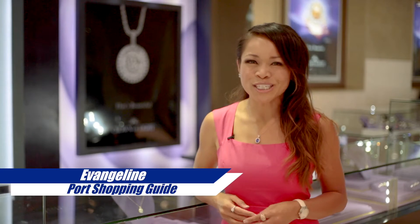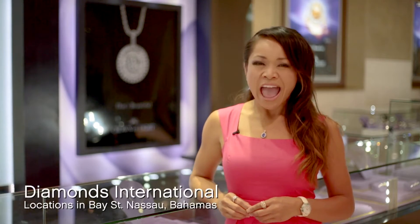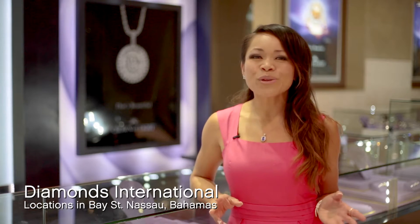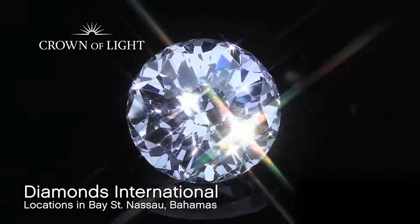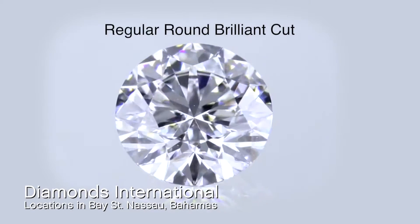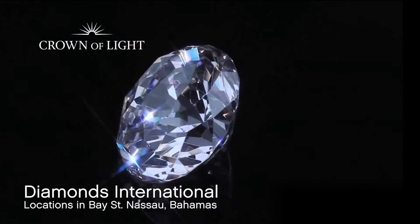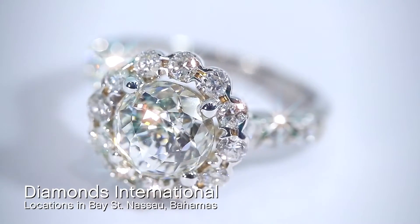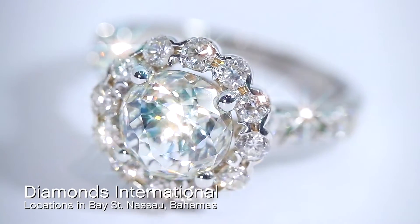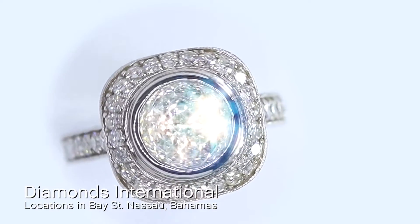Now ladies, raise your hand if you want more sparkle in your diamond. Well, absolutely we all want more sparkle — after all, this is what we love about diamonds: the sparkle, the fire. Now let me introduce you to the Crown of Light. When it comes to diamonds there are four C's of course, and then there are three other extremely important qualities that make us fall in love: there's brilliance, sparkle, and fire.